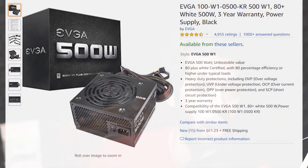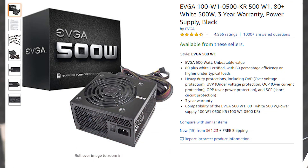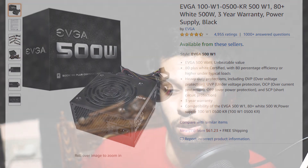For the power supply, we're looking at the Thermaltake Smart 500W 80 Plus for around $50. Power supply prices are really high right now for no reason. It's a great deal — you can upgrade in the future to something like an RTX 2070 Super no problem, and Thermaltake is a really trusted brand.